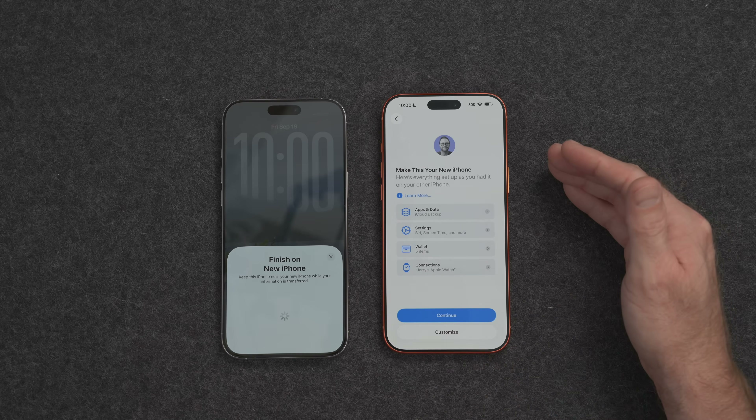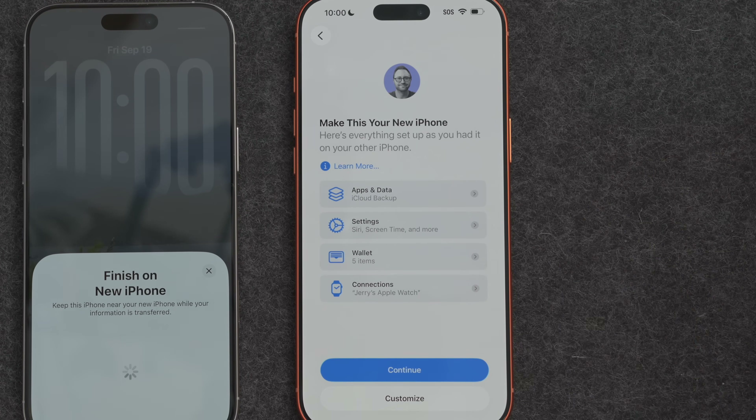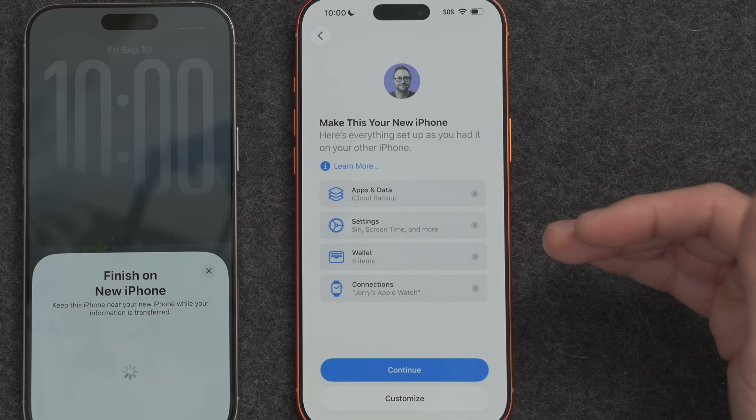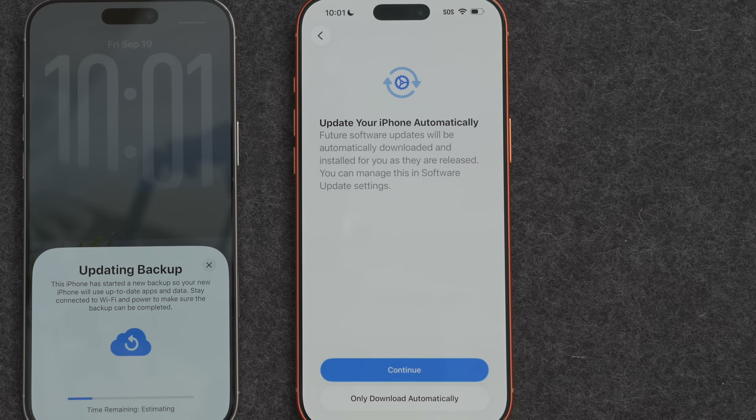That actually took less time than expected. Now we're given the option to select or deselect certain things to migrate. I want to migrate everything — my apps and data, my settings, my Apple Wallet, my Apple Watch, everything — so I'm just going to tap on Continue. You can see that the old iPhone has initiated on its own an updated iCloud backup, so it's going to make sure it has the most up-to-date information for this migration possible.